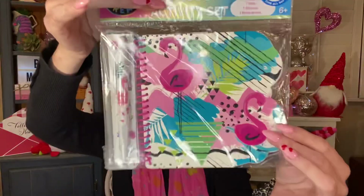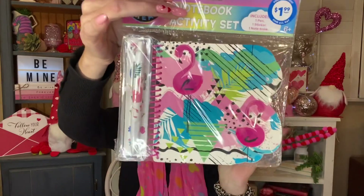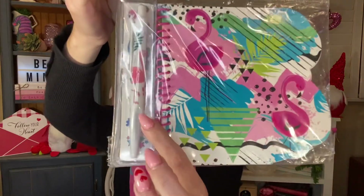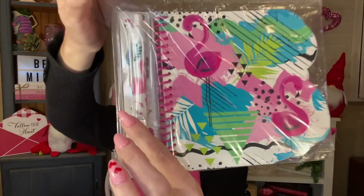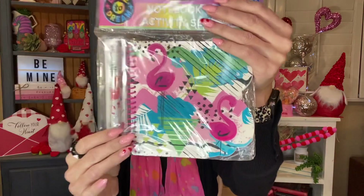I grabbed this cute little notebook set for friend mail — it is the 'Dare to Dream' notebook activity set. You get one pen, one sticker sheet, and one notebook. It's got flamingos on it — it kind of reminds me of like Saved by the Bell slash tropical. The pen has a flamingo on it, and the stickers have flamingos, sunglasses, and stars. I thought this was really cute, so throwing that in some friend mail.